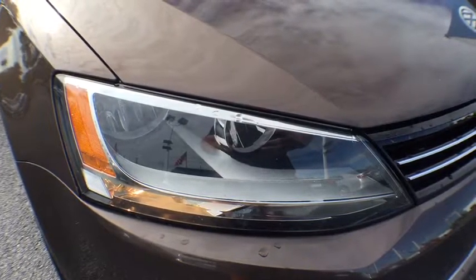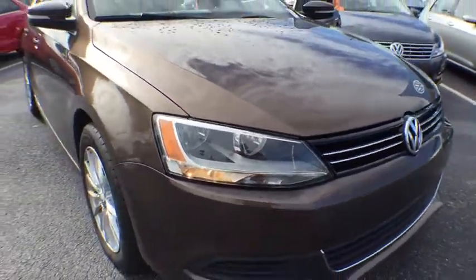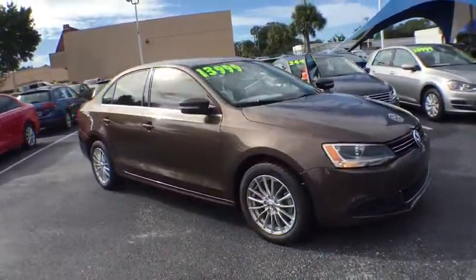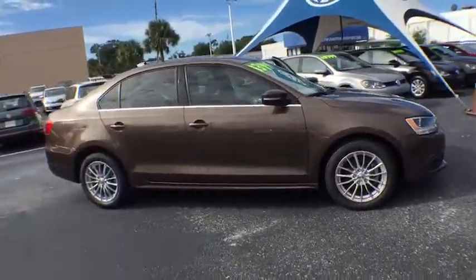The 2013 Volkswagen Jetta. The Jetta is a premium car that is family friendly with a great price. Agile and confident handling. Volkswagen Jetta.